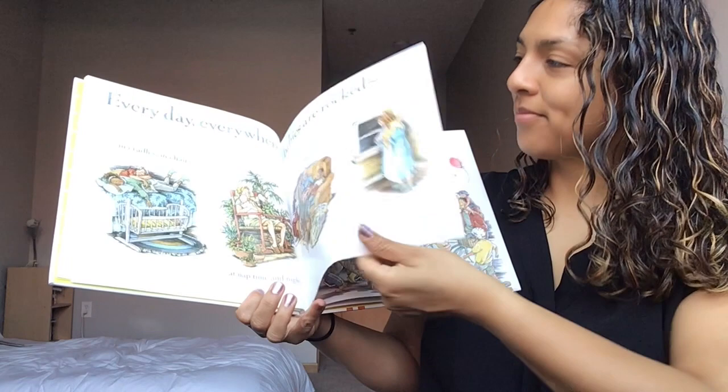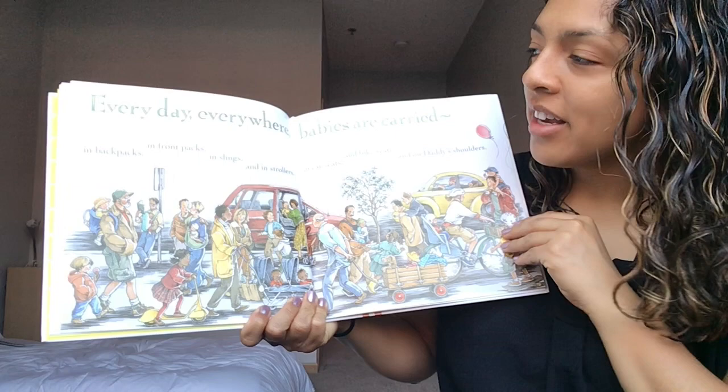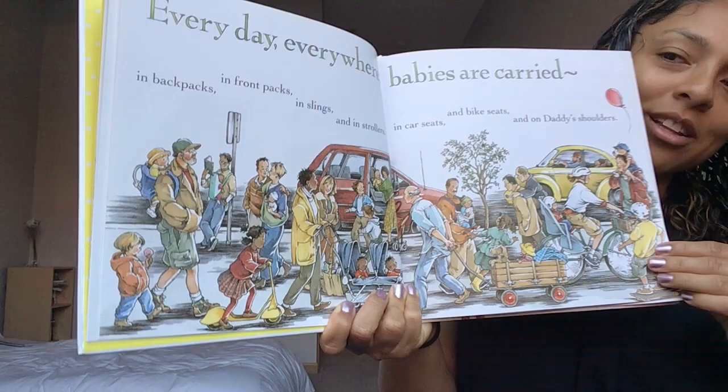Every day everywhere babies are carried. In backpacks, in front packs, in slings and in strollers, in car seats and bike seats, and on daddy's shoulders. Wow, look at all the ways that these babies are riding or being carried — they're moving through the city in lots of different ways. Turn that page.